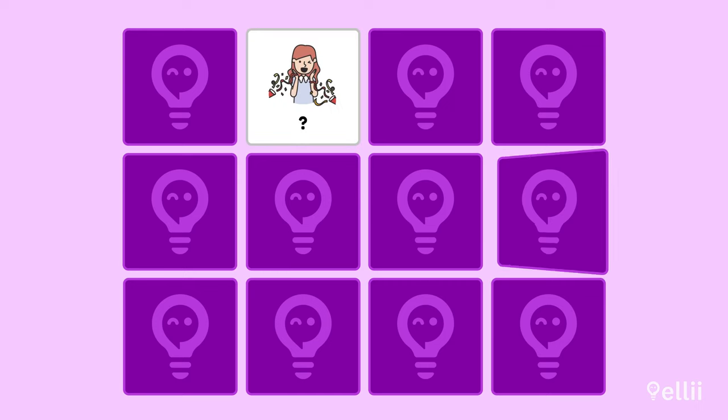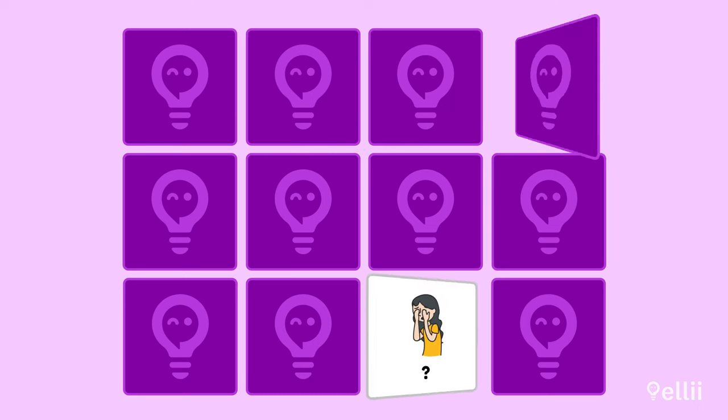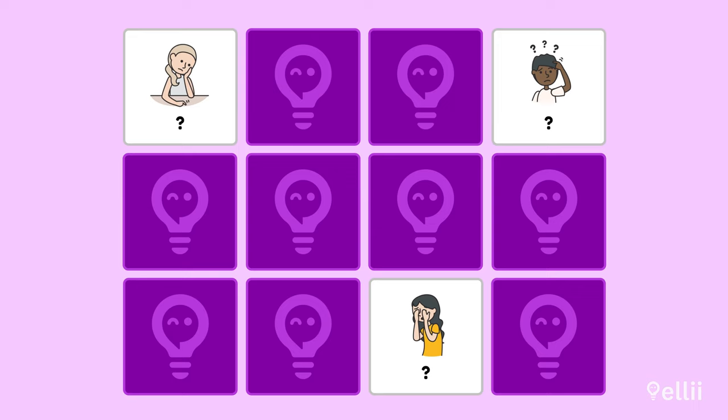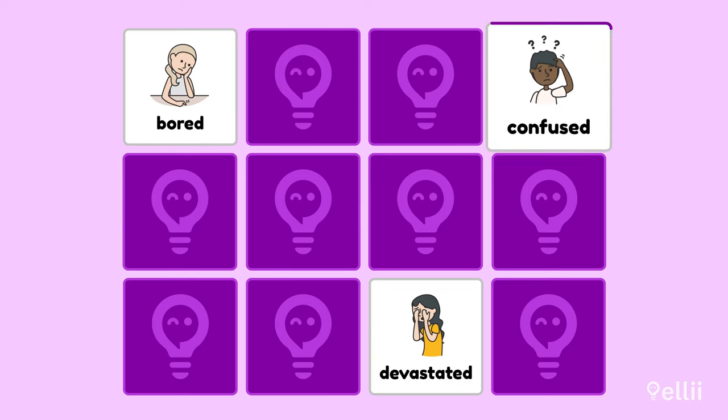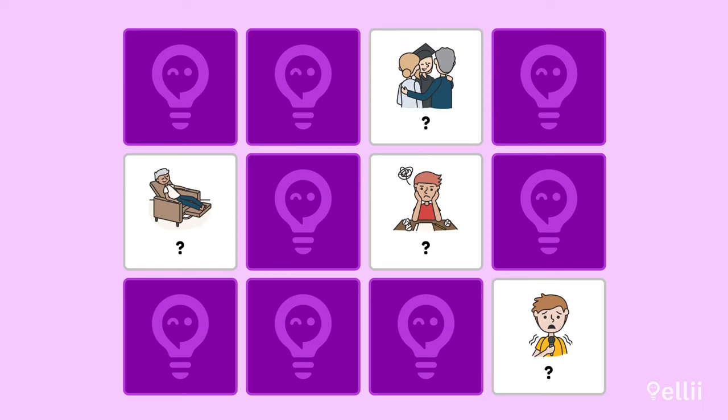Let's make this a little more challenging. Which image represents surprised? Correct — it's surprised because she looks happy. Let's try another word. Which one represents confused? Yes, you got it. Here's the last one — which card represents nervous? Do you know the answer? Excellent, great job.